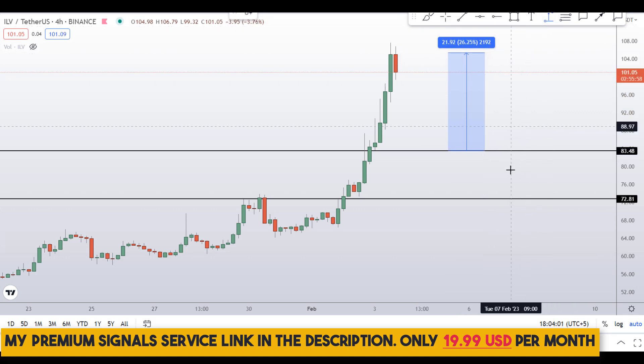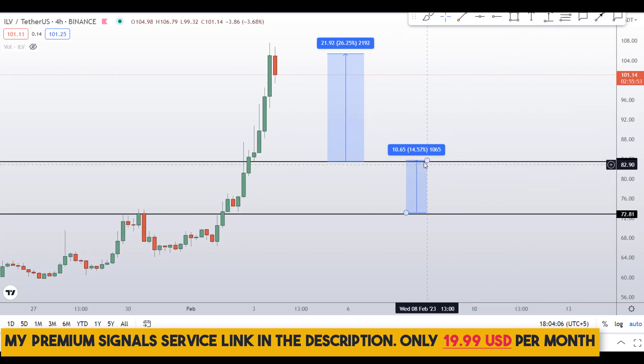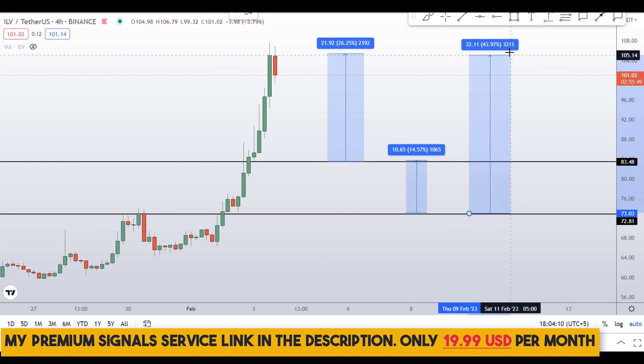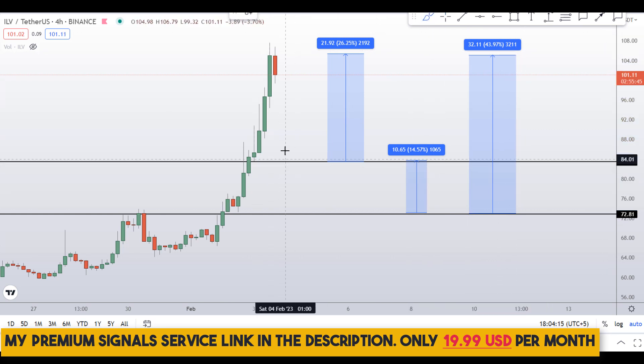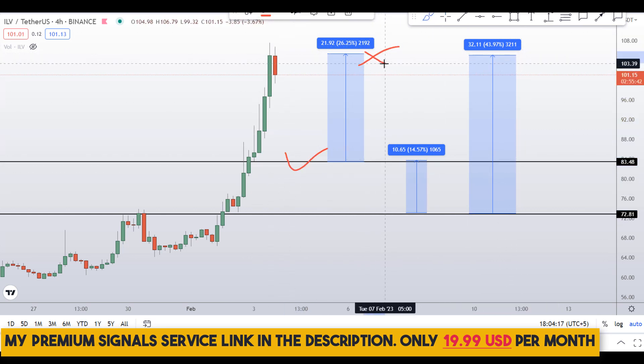From the 84 dollar level, targeting the highs gives around 26 percent gains. You can also wait for the 72 dollar level and target the highs for about 15 percent gains, or target the highest point of the region for around 44 percent gains.